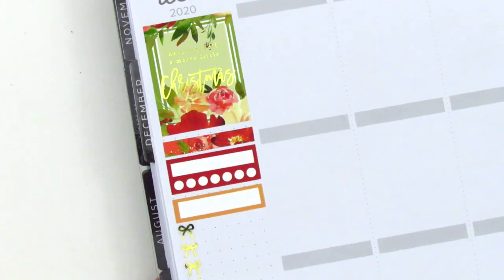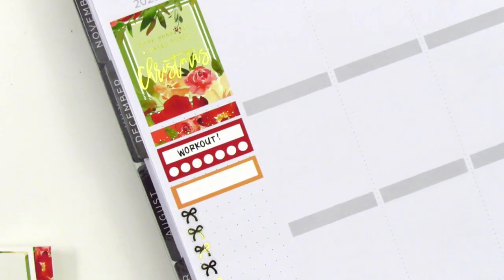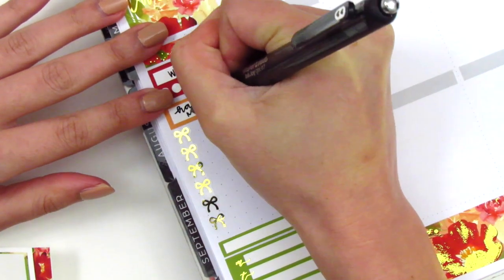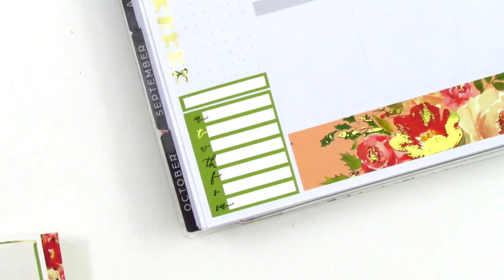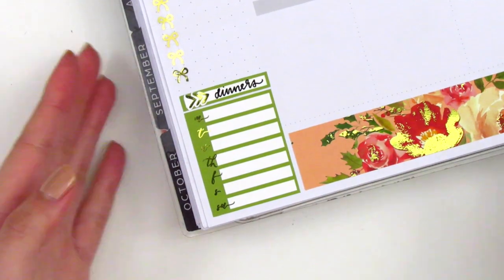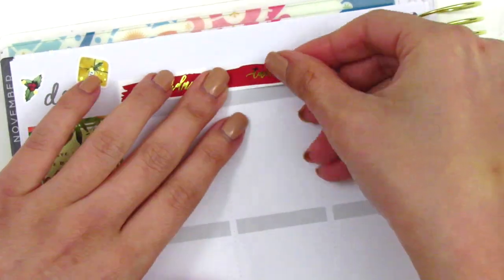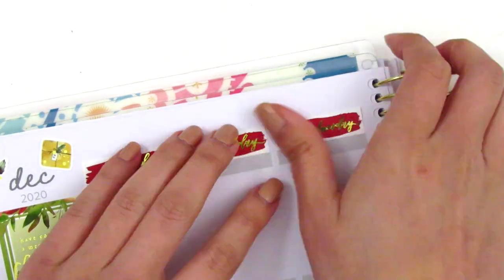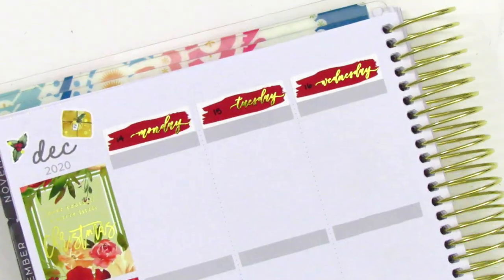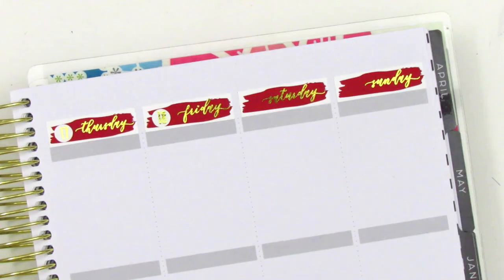Now moving on to my spread — I have laid down the bottom washi and started to build the sidebar. The bow checklist that I placed down for my happy moments is from White Deer Stationery, and I also placed down some gold-foiled icons from the date dots sheet that came with the kit. It comes with little hearts and little arrows, so I decided to use them in the sidebar. I then placed down some deco pieces at the top to fill some empty space, and then placed down all the date covers and date dots. Initially I thought I would write in the dates myself, but I didn't like how that looked, so I ended up pulling in the date dots anyway.